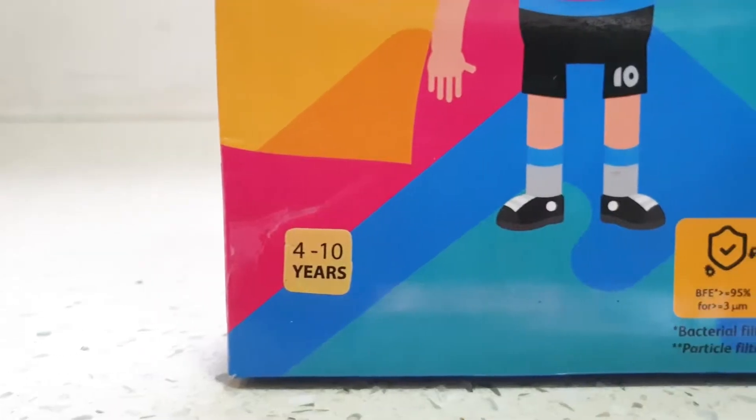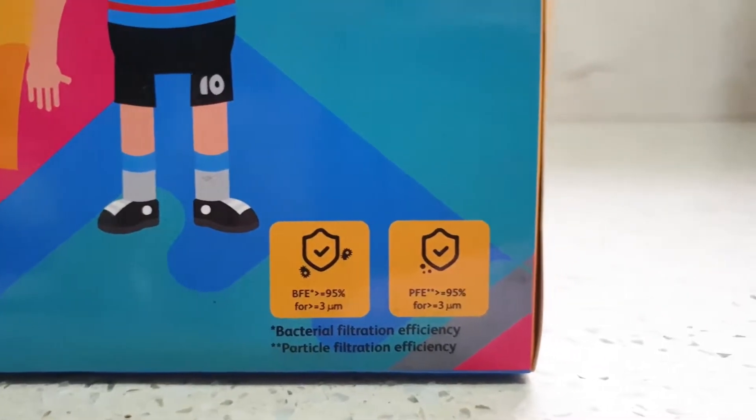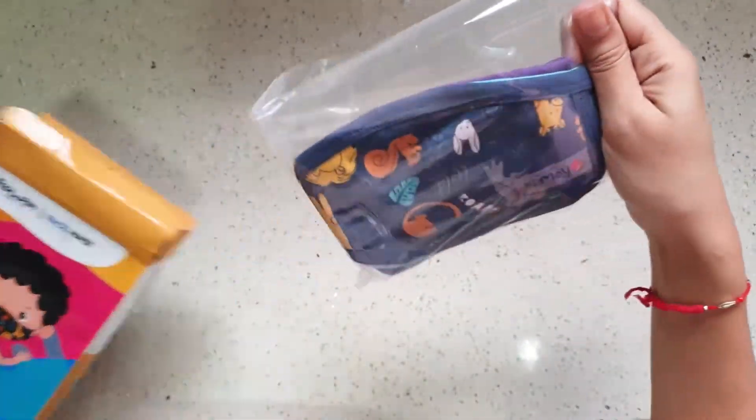Wearing a mask is a new normal now, and getting our kids used to this is of utmost importance. Roval has launched their 3-layered face mask made with antimicrobial finish.